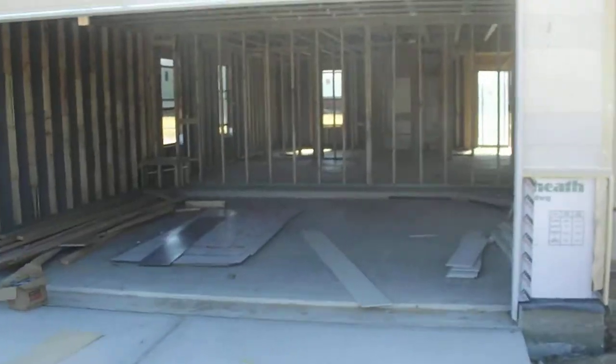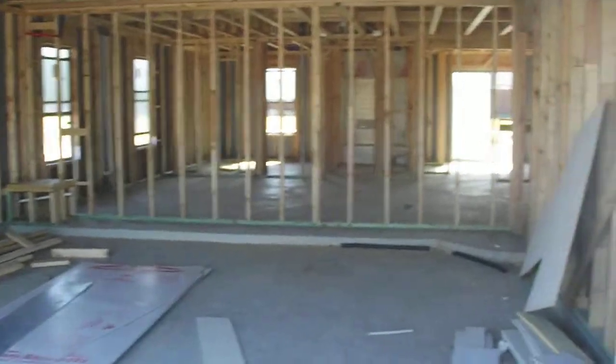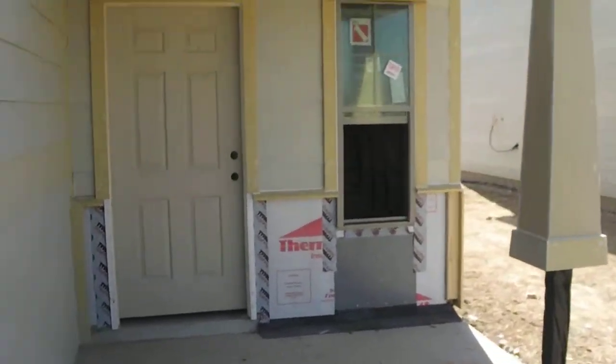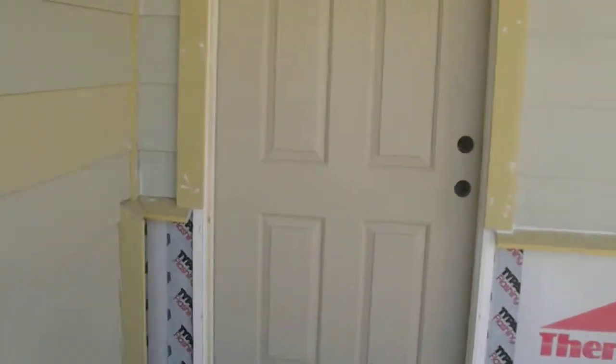Alright, we're going to do a virtual tour. This is our garage. They've got the outside walls up. Here's the front door — you still have to put the brick on the bottom. Knock knock.